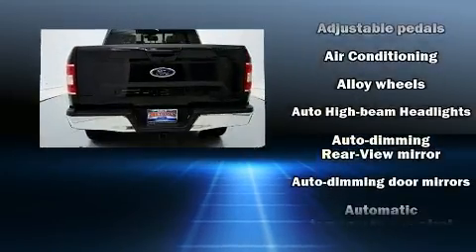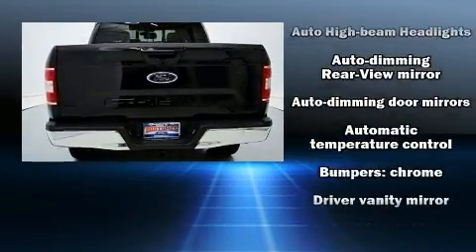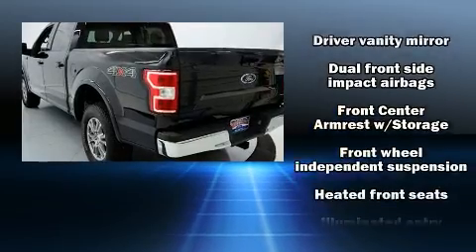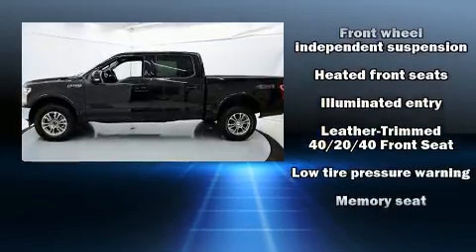Ford prioritized comfort and style by including a tachometer, variably intermittent wipers, a rear step bumper, fully automatic headlights, and more.